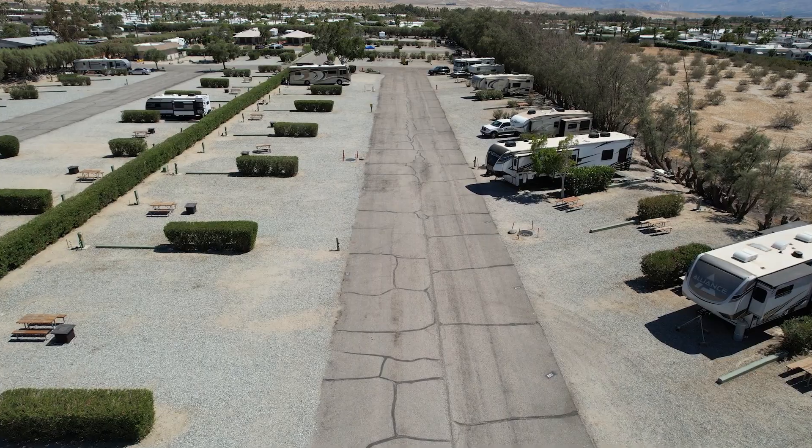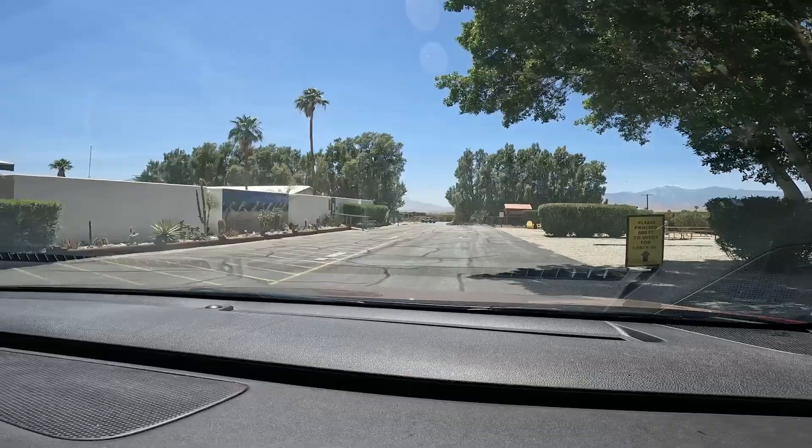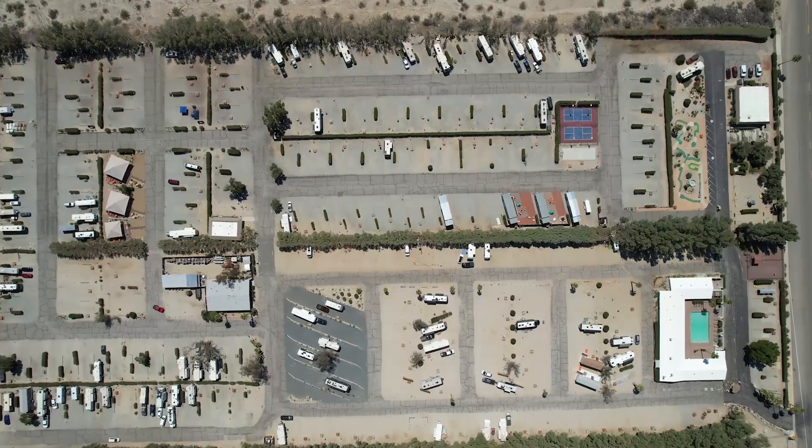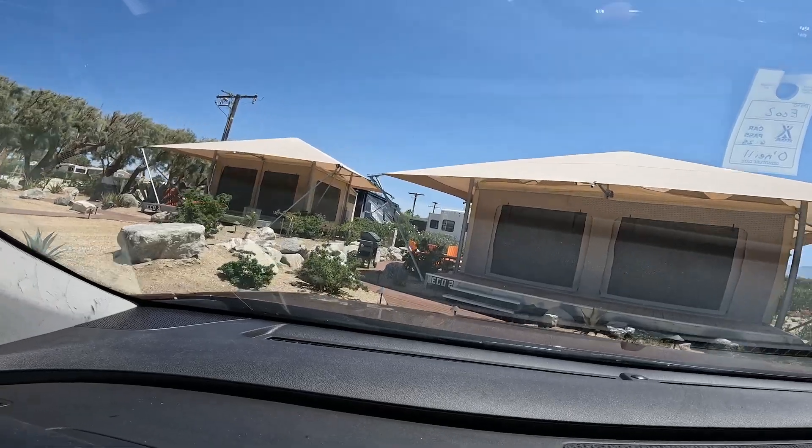So first and foremost, let's talk about the lodging opportunities that you have at this KOA here in Joshua Tree. You have three main options. One, you can bring your RV if you do have an RV. Two, you can rent a tent site where you can bring your own tent. Or three, they do have some lodging available, either in a glamping tent or in a deluxe cabin.